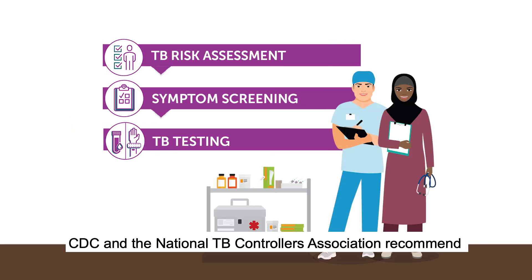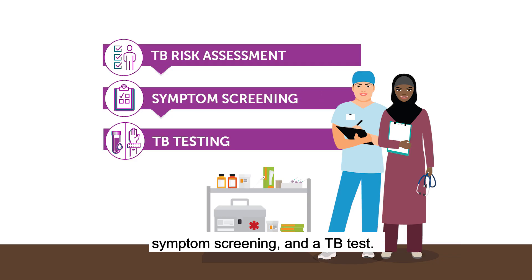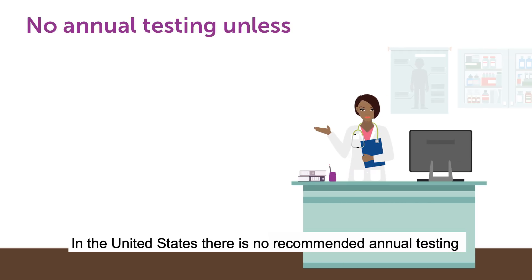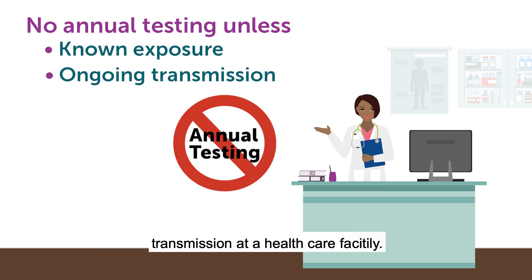CDC and the National TB Controllers Association recommend new hires receive a baseline individual TB risk assessment, symptom screening, and a TB test. In the United States, there is no recommended annual testing for TB unless there is a known exposure or ongoing transmission at a health care facility.